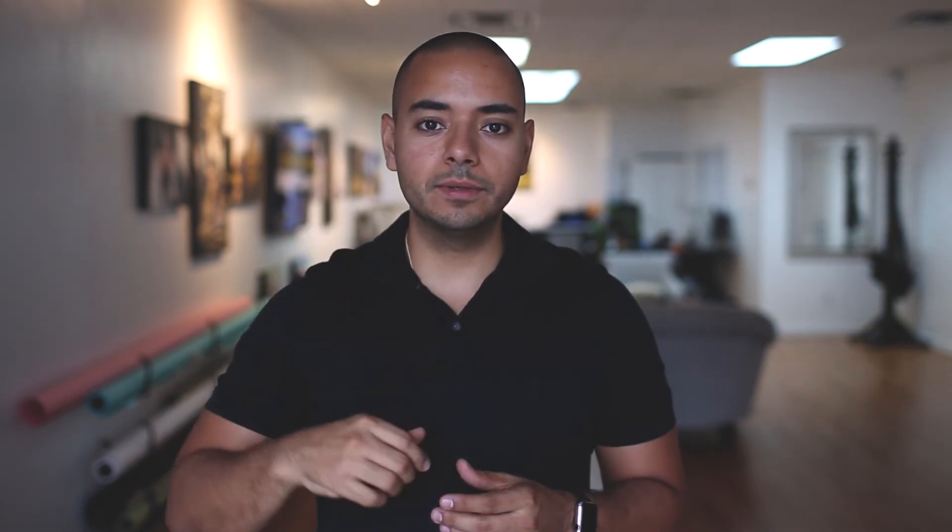Definitely keep that in mind for your next engagement session. I hope you guys love this tutorial — if you like it, please subscribe and hit the like button below. If you have any questions regarding the lenses, camera equipment, or pictures we shared in this video, please let us know and we'll be more than happy to share more information with you.